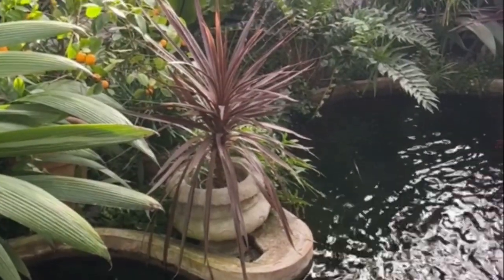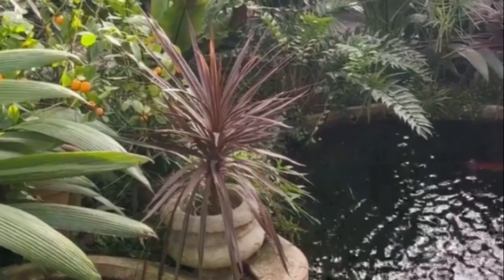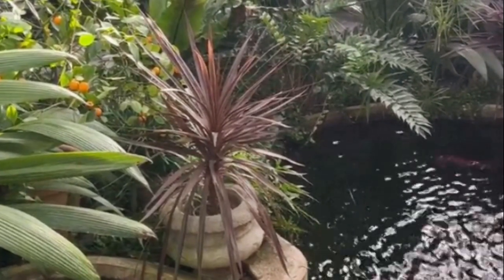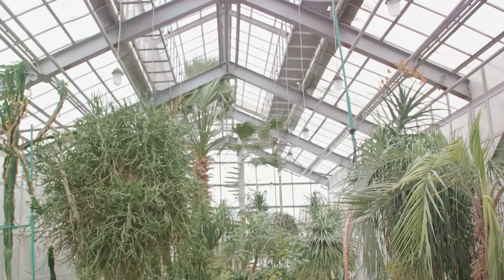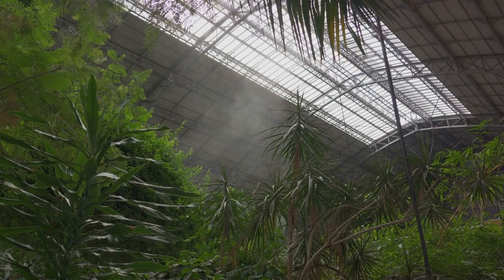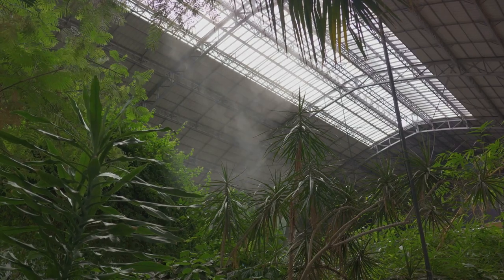In the heart of this garden, you'll find the majestic glasshouses, home to over 3,000 exotic plants from around the world. It's like stepping into a different climate zone each time you enter a new section. For a tranquil escape in the city, the Royal Botanic Garden is your haven.